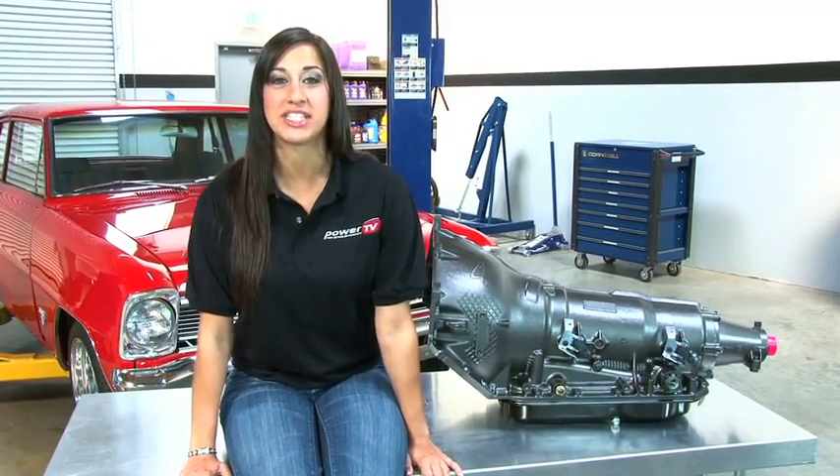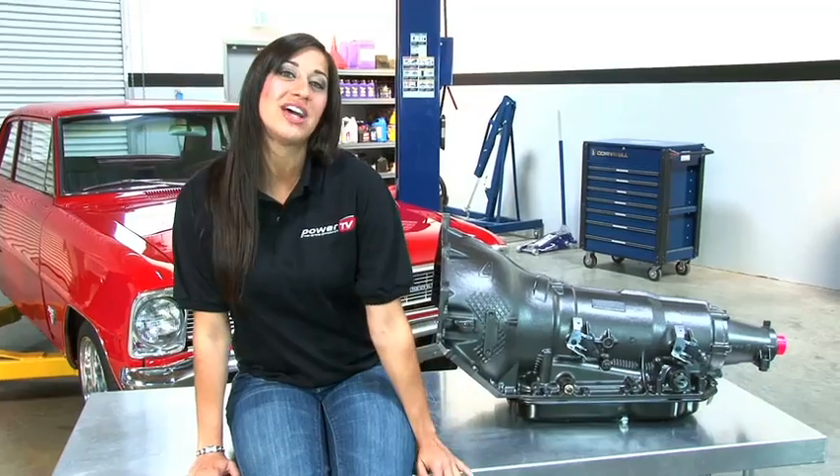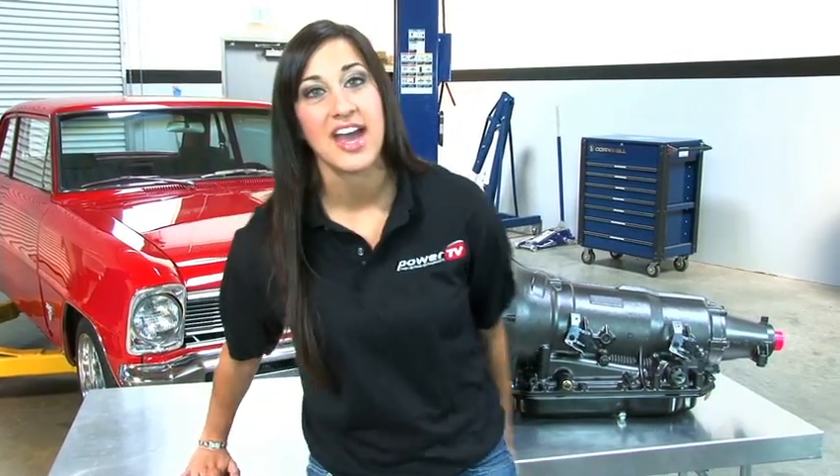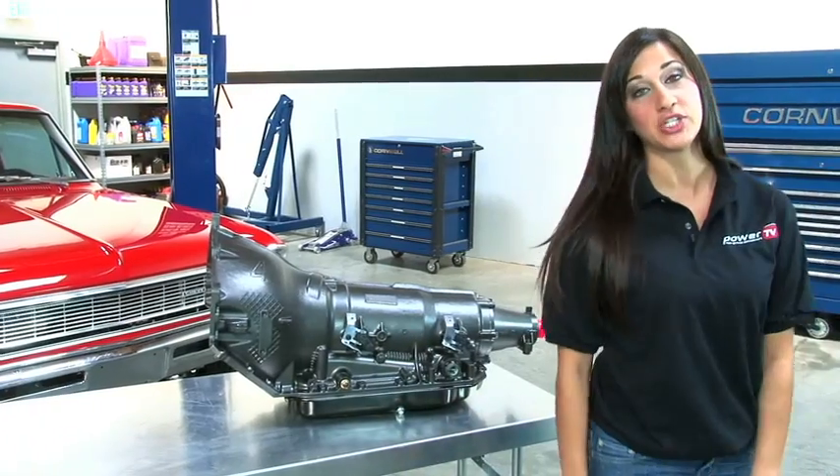Hey guys, welcome to Power TV. My name is Lindsay and today we're talking transmissions. High-performance automatic transmissions usually have three speeds or maybe four. It's hard to believe that the TCI transmission I'm sitting next to has an astounding six speeds. It's called the 6X, and it's from a company that's been building transmissions for over 40 years. Not only does the 6X have an overdrive and close ratio gears, but it can handle a brutal 850 horsepower.